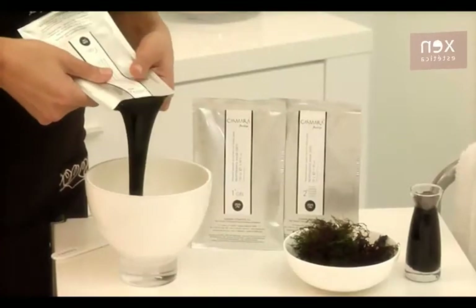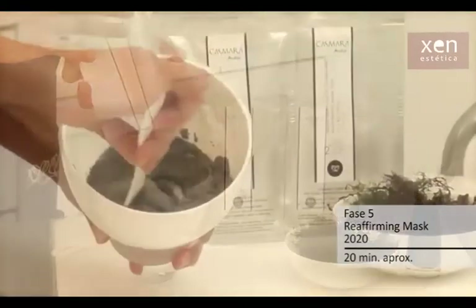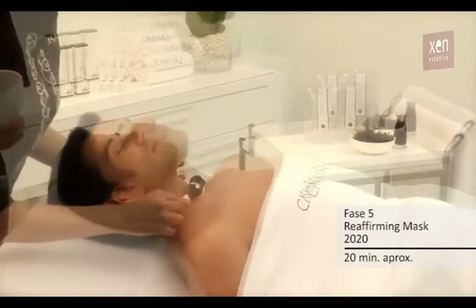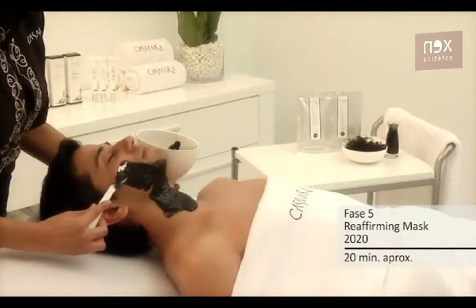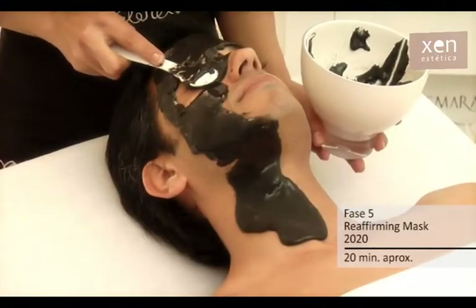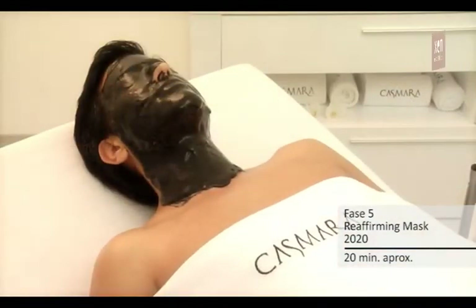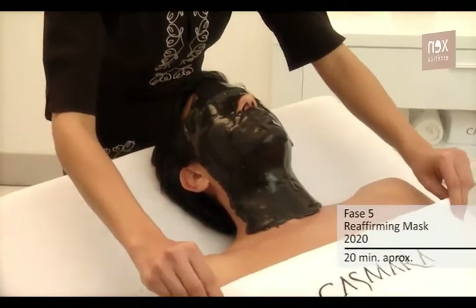Fase 5 — Reafirming Mask 2020. Vaciar totalmente el contenido del gel y el contenido del polvo, en este orden, en un bol. Con la ayuda de una espátula, mezclar enérgicamente los dos componentes durante 30 segundos aproximadamente, hasta conseguir una mezcla homogénea. Aplicar en sentido ascendente y extender la máscara sobre la zona deseada sin pérdida de tiempo, ya que empieza a fraguar a partir de los cuatro minutos desde el inicio de la mezcla. Se pueden cubrir labios y ojos.